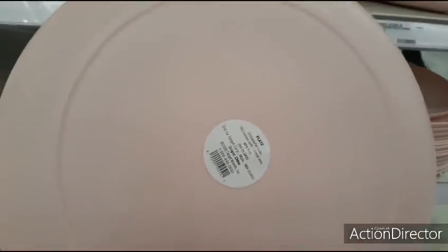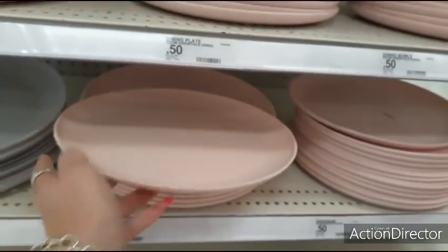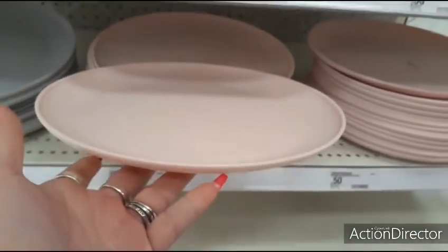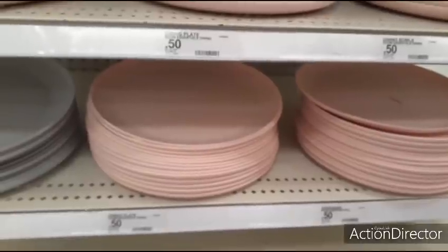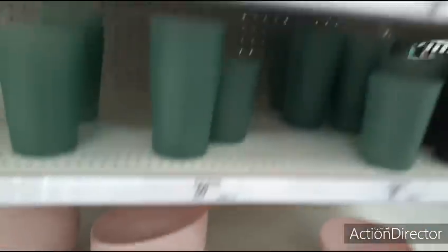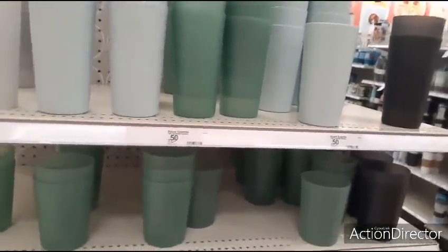Let's say you wanted to bake someone some treats — dishwasher safe, microwave safe. You could give them the plate — it only costs you 50 cents. Or for outside dining with spring coming up — 50 times 4 is $2, 50 times 6 is $3. So that's cool. You could get the bowls, the dinner plates. The tumblers are gone, but still a good deal.